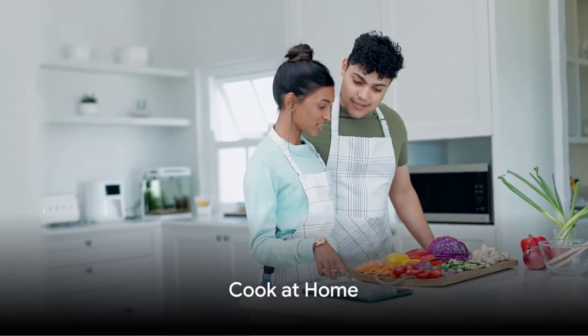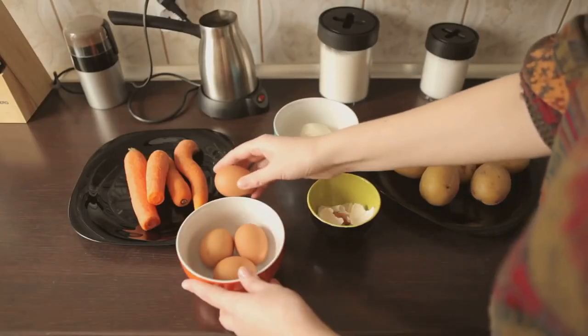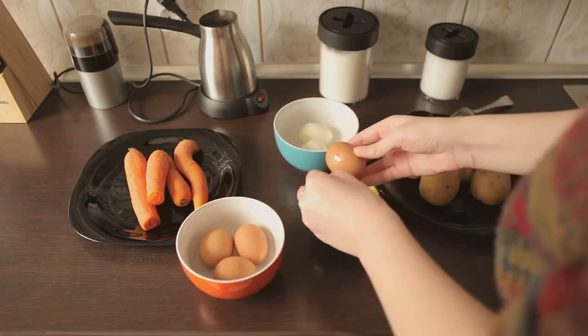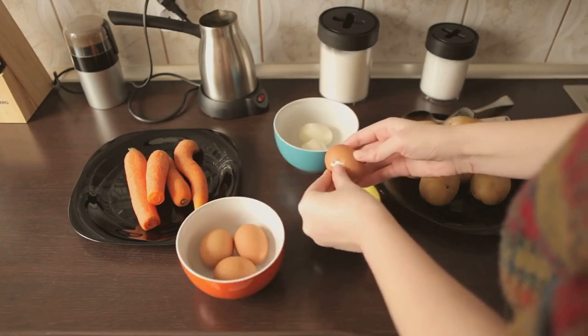Next, cook at home. Eating out can drain your budget, so make it a habit to cook meals at home. Plan your meals, shop strategically, and get creative with leftovers to save money.